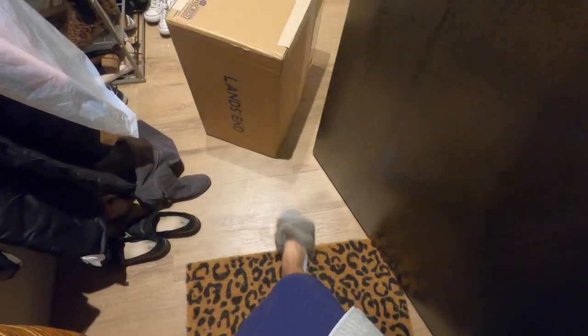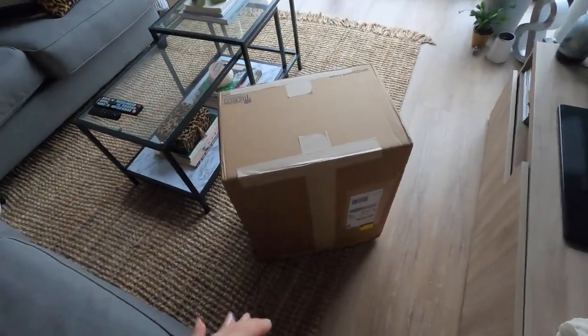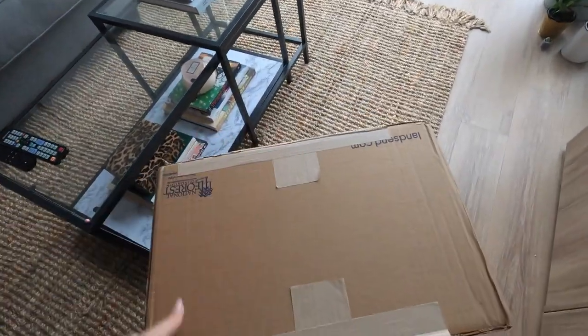I'm literally running down there in my jacket, my pajamas, and my furry slides. Okay, so here it is — a really big box. Let's get it in the house. It's so big. I'm going to sit in here and do a little unboxing of it. Here it is, big box, let's flip it open!